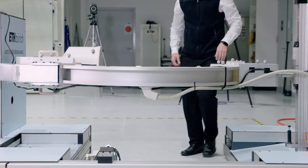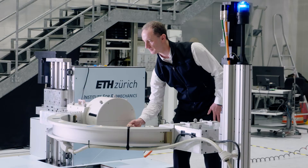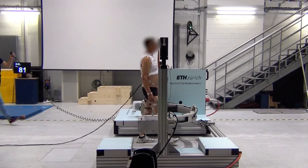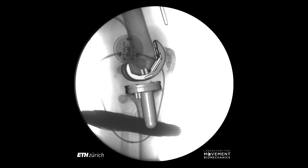Here we've managed to combine a number of unique technologies to gain an insight into the relationships between the movement and loading of the human body. Of note is a cohort of patients flown in from Berlin to Zurich, in which we're able to measure the internal forces that occur in their knee joints.